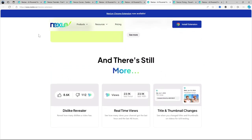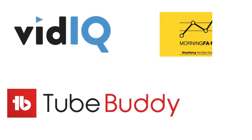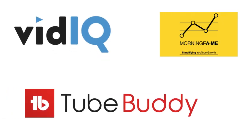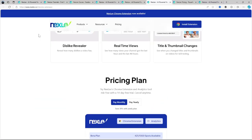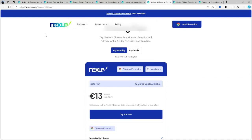If Nexlev isn't quite what you're looking for, here are some alternatives to consider: TubeBuddy, vidIQ, and Ucam Moneyframe. And that's a wrap. Hopefully this review helped you decide whether Nexlev is right for you. Thank you for watching. Please like and share if you found it helpful, and don't forget to subscribe to our channel for more updates.